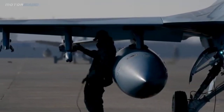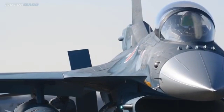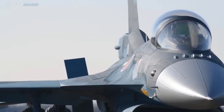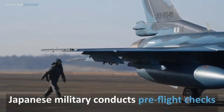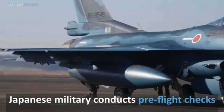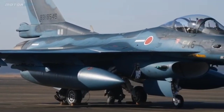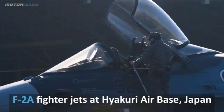9. Armament: Can carry a mix of air-to-air missiles — AIM-120, AIM-9 — and air-to-surface missiles ASM-1, ASM-2, and a 20mm M61 Vulcan cannon. 10. Radar: Equipped with the JAPG-2 AESA radar, one of the first fighters in the world to feature an active electronically scanned array (AESA).